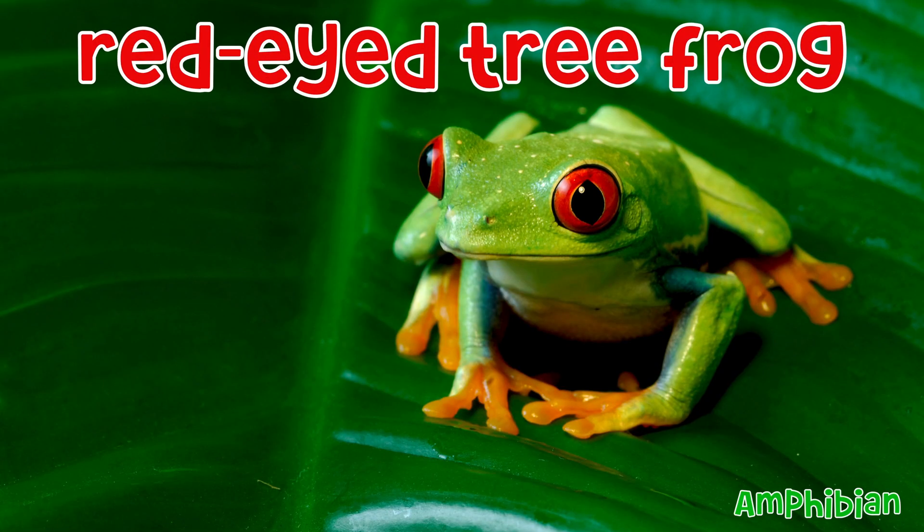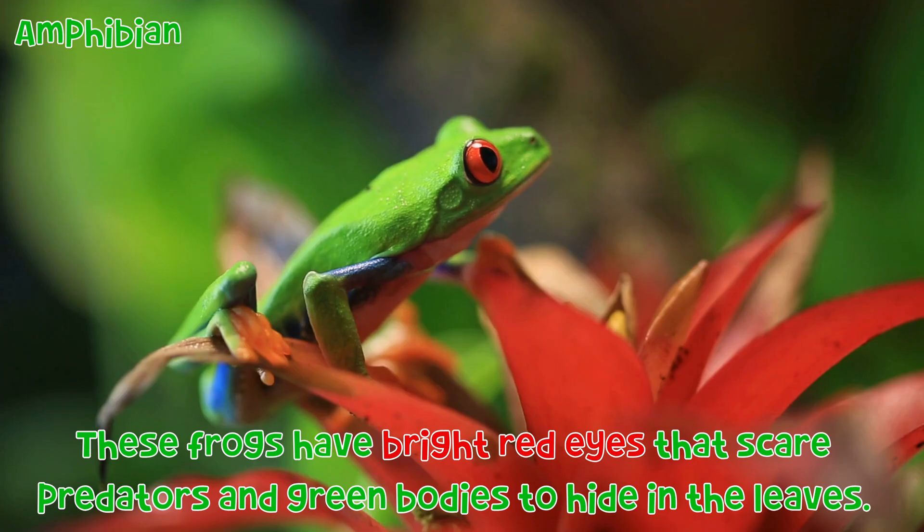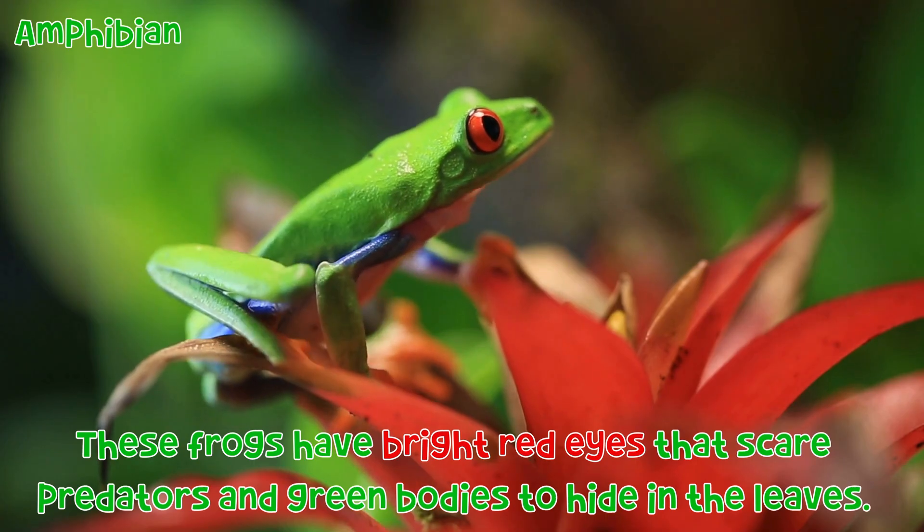Red-eyed tree frog: These frogs have bright red eyes that scare predators and green bodies to hide in the leaves.